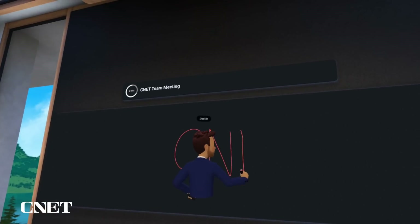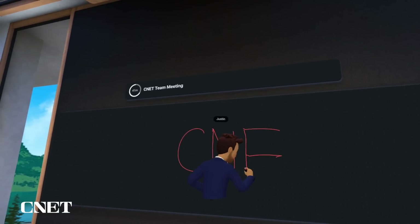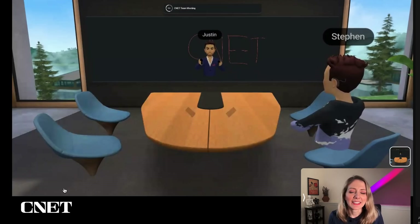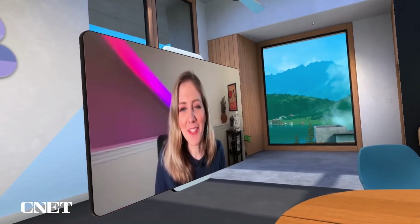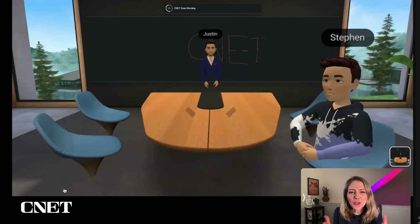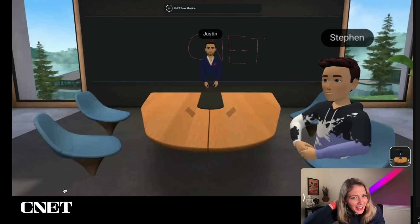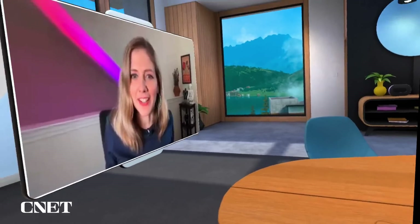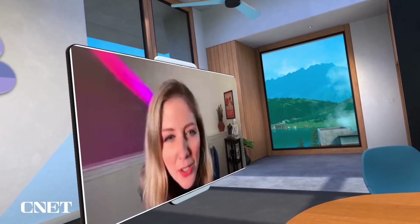You can have up to 15 people in VR in a workroom and up to 50 people joining via video. I've got tools at my disposal — I'll choose a red pen and draw CNET on the board. Welcome to the CNET meeting. Bridget, how do you feel as someone calling in via video? She says it feels like she's in a cartoon world watching in, and she can't really see me talk since I look distant — not much different from a big Zoom call with a long table of people.